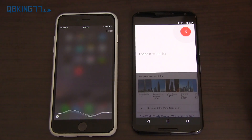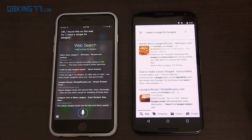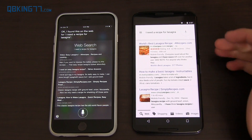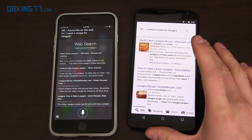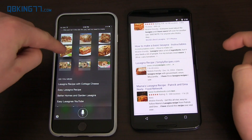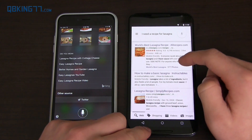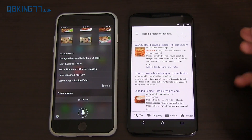'I need a recipe for lasagna.' Siri responds with voice and says 'I found this on the web,' whereas Google Now gave no voice response, just listed results. Both returned a web search. Google Now shows pictures next to webpages and suggests 'Did you mean easy lasagna recipes?' Siri uses Bing for web searches — I don't think there's a way to change it from Bing to Google, but I could look into settings.